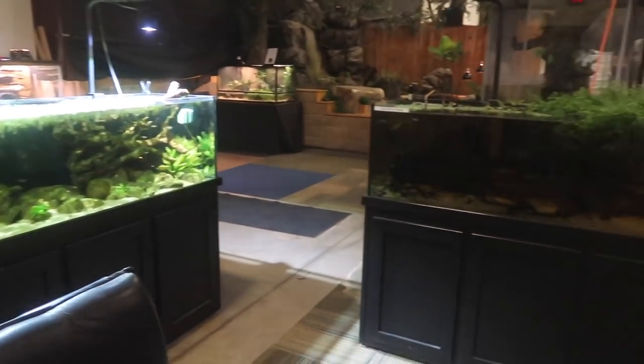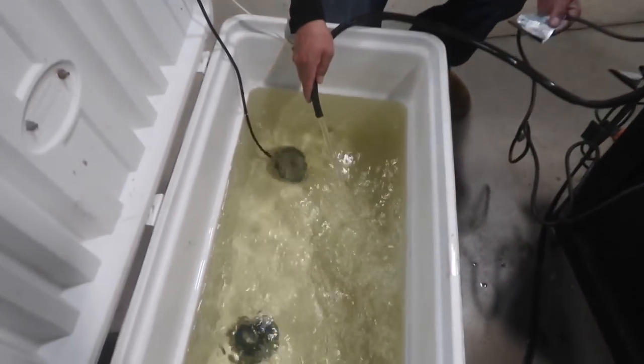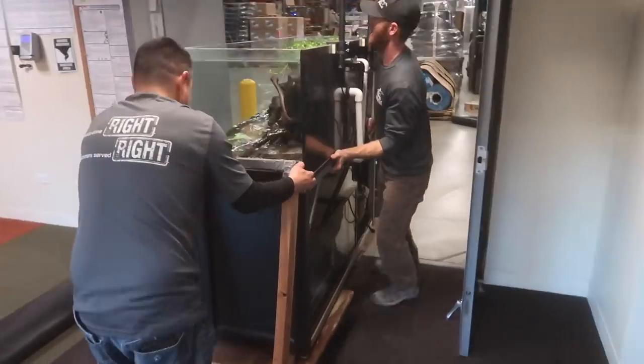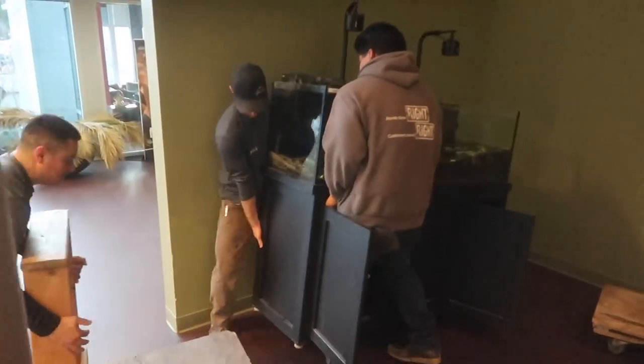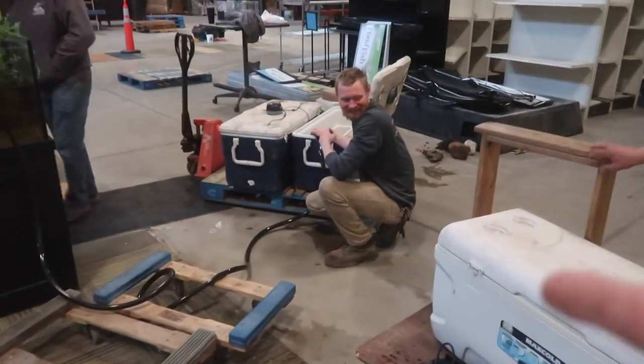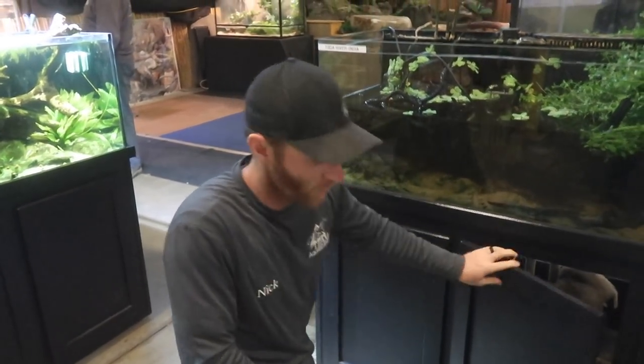One of the first things we have to do to get this project started is clear the space and rehome the animals that were here. What we're doing right now is moving fish tanks around, and it's actually way more of a process than you would think. It looks like the guys already got one of the tanks that were sitting over here. Was it as hard or as difficult as we thought it was going to be? It was 100% more difficult than we thought it was going to be.